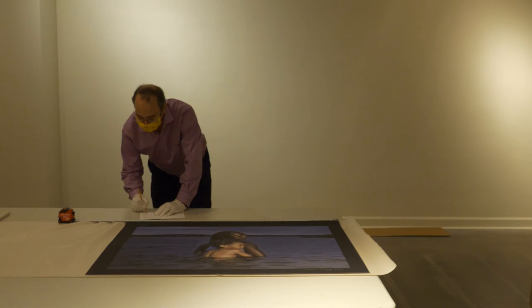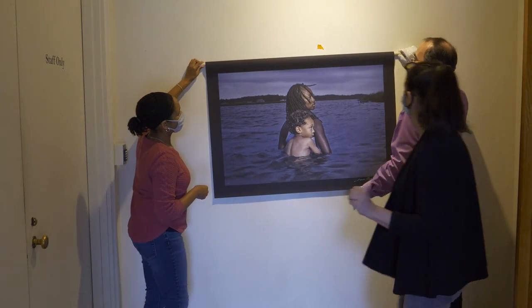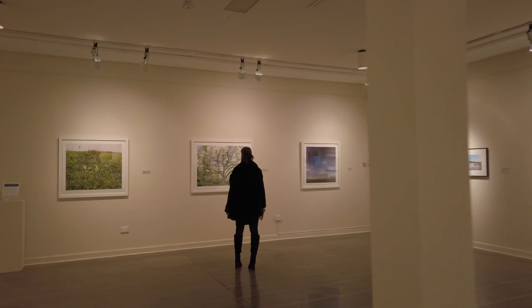We hope you've enjoyed getting a peek at what we do behind the scenes in putting together an annual. The annual is a proud tradition here at the college, and we were so gratified to be able to open this exhibition in keeping with that tradition.